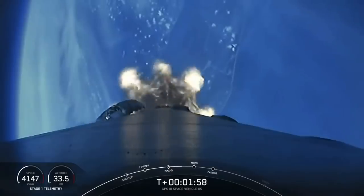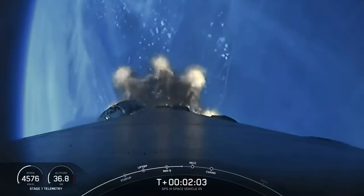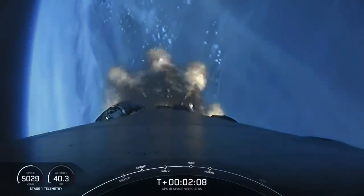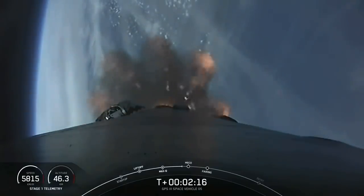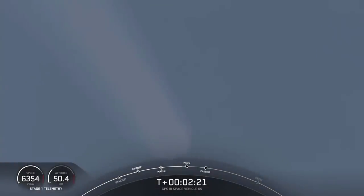Now we've got three events coming up in quick succession. We're going to have main engine cutoff — MECO as we call it. The first and second stages will then separate. And then we will have ignition of the second stage engine to propel Falcon 9 into the first parking orbit. We're beginning to throttle down the first stage engines to hold 4G constant acceleration coming up on main engine cutoff.